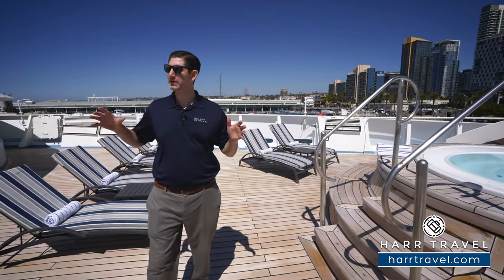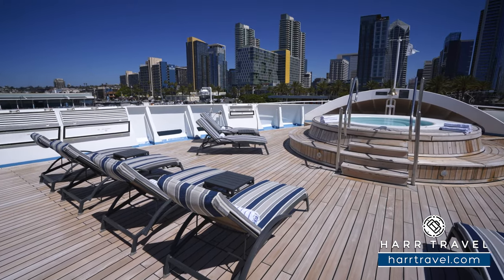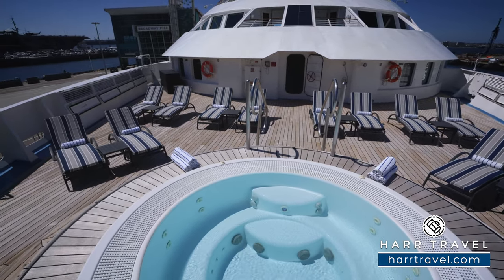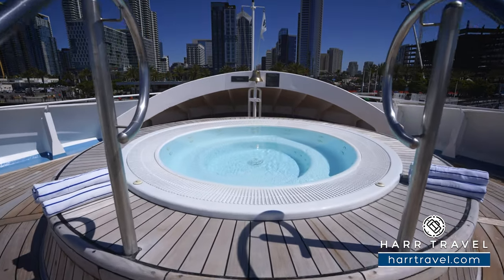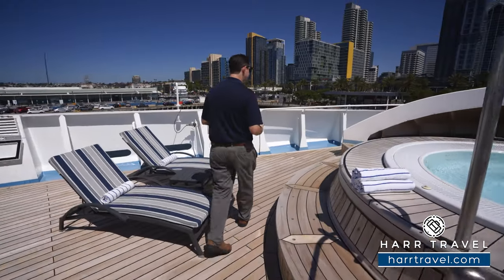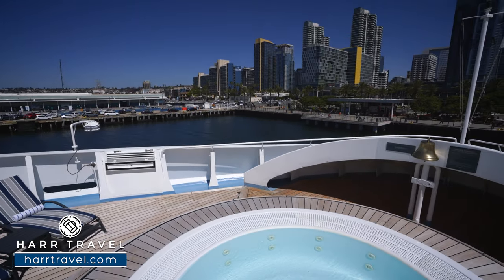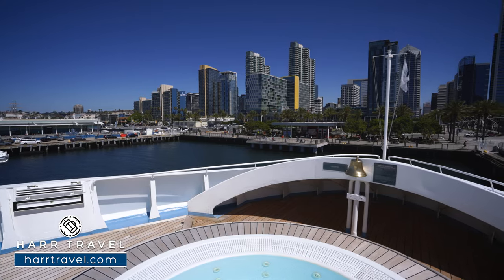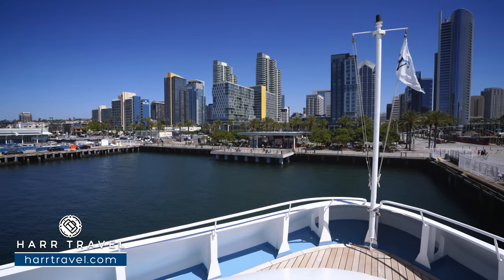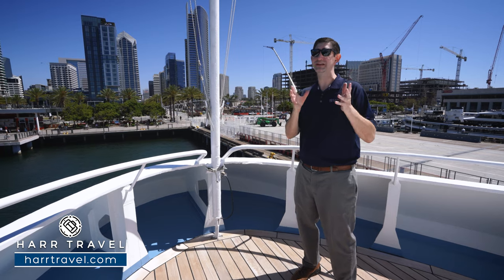At the very front of the ship, you'll find another sun deck and jacuzzi hot tub — a spot many people don't discover until later in the cruise. Loungers are wrapped all the way around with cocktail tables between them. What I love most is being right at the very front: when cruising scenic areas, you have nothing in front of you and can walk all the way to the bow. You can imagine sailing through Alaska's glaciers or past Tahiti's mountain ranges from this incredible vantage point.